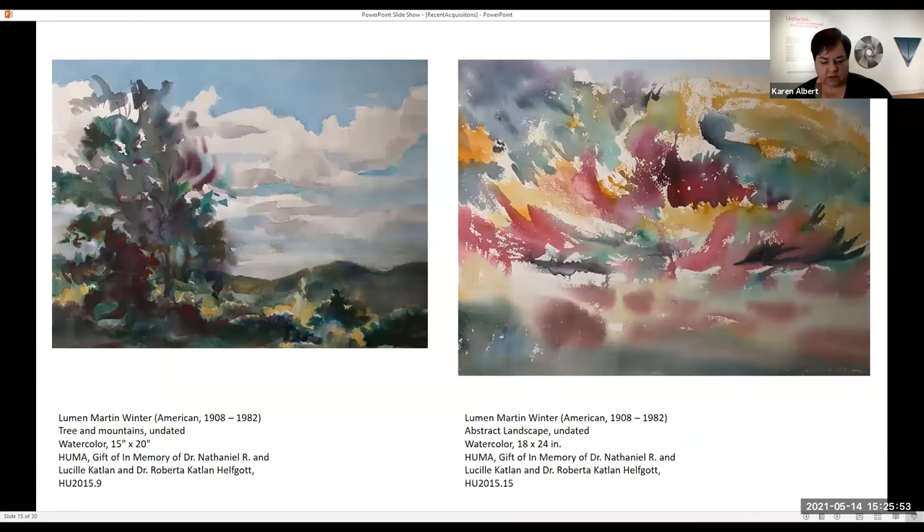Paintings are also part of our collection. These are two watercolors by 20th-century American artist Lumen Martin Winter, probably best known for public art and murals. We have a number of works by him. The Long Island Museum in Stony Brook also has a large collection of his work and borrowed a couple of ours for their exhibition — so we also lend our collection to other museums working on a similar artist.